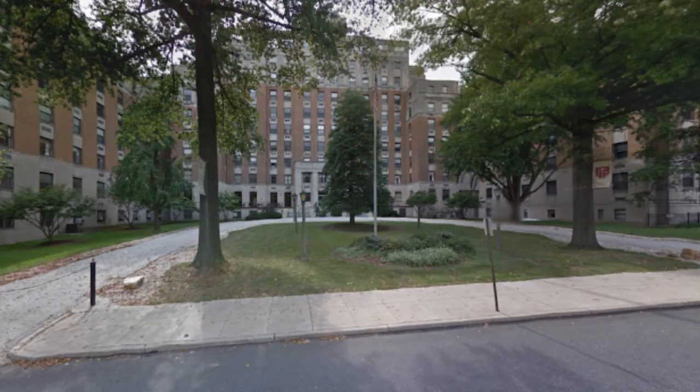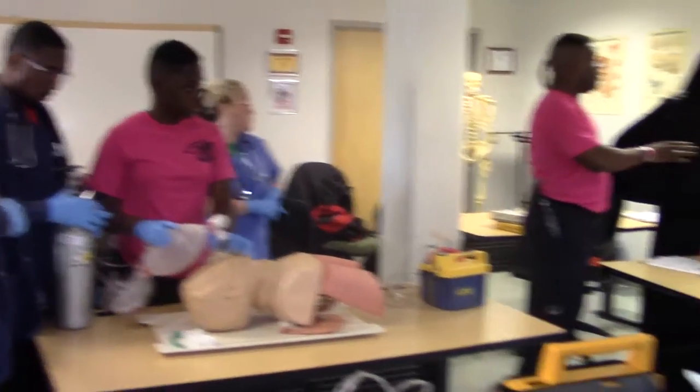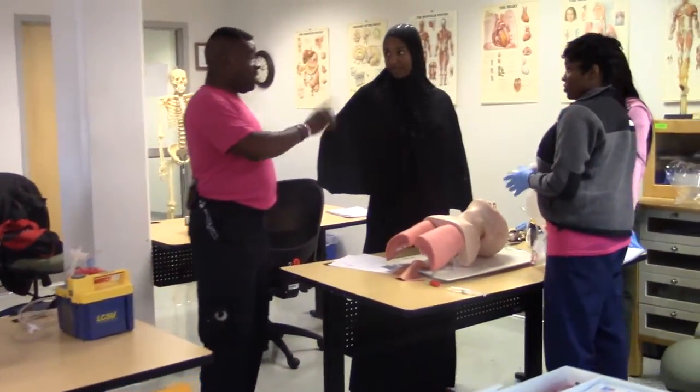Brittany Funderburg recently graduated and is now working for Mercy Fitzgerald Hospital in Darby, Pennsylvania. She says being an EMT is not easy. I would tell them to stay encouraged and stay motivated. This is not a profession for everyone. You see a lot of things that normal people probably wouldn't be able to handle. So nothing's impossible when you start off in the emergency medical technician field.